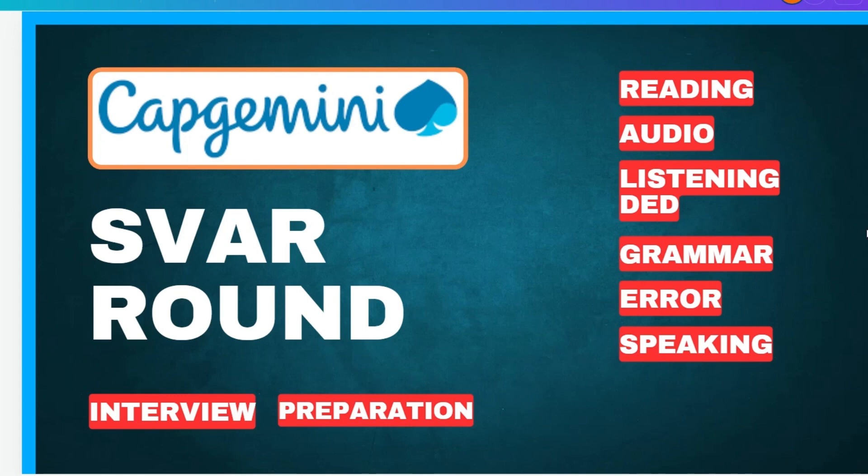For the interview, if you are from a core branch like electrical or electronics, please prepare the basics of that — for example, transformers, generators, and resistance. They will ask basic questions from your core subject. Also, for all branches, they will ask questions about your project, so prepare everything related to your project.